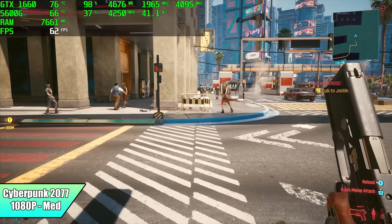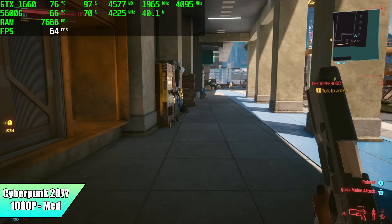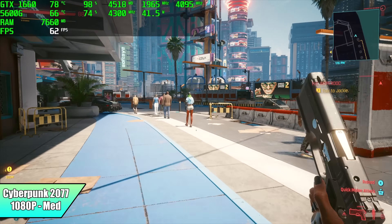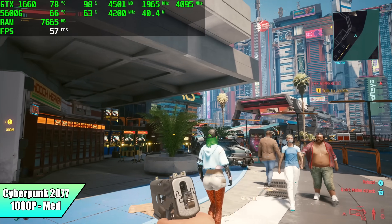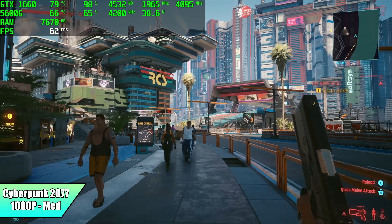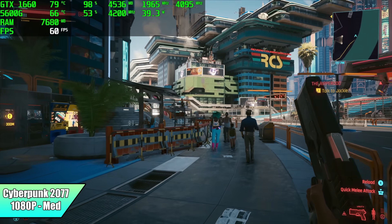When it comes to Cyberpunk 2077, there are a few things we can do to get a better frame rate. I'm at 1080p medium with crowd density set to high — if you turn crowd density down, we'll get a much better frame rate. But having all those people on screen makes a big difference, and with this setup we got an average of 61 FPS at 1080p medium settings.